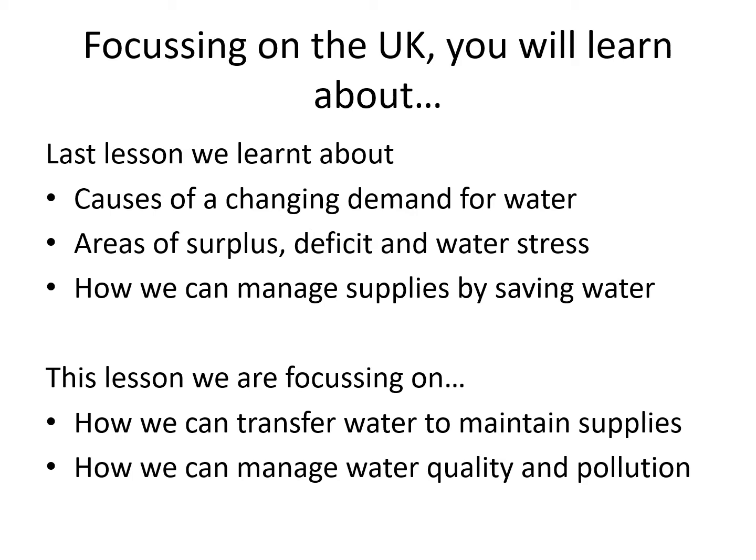We also started to look at how we can manage supplies by saving water, and you need a poster on that. Today we're continuing and we're looking at another way in which we can manage our water supply, and that is transferring it from an area of surplus to an area of deficit by using pipes.